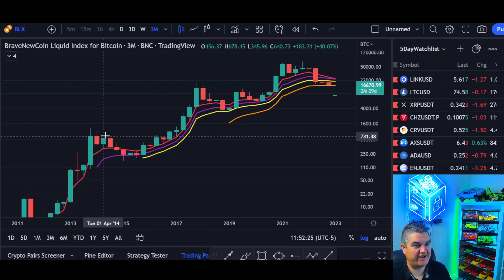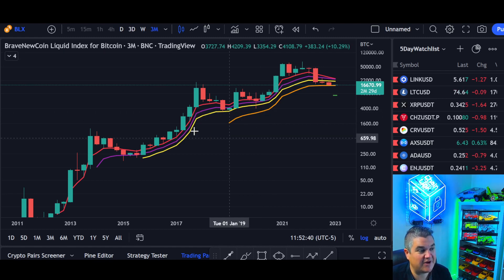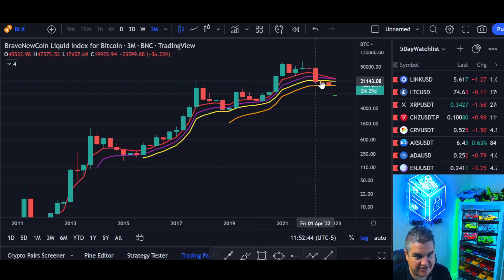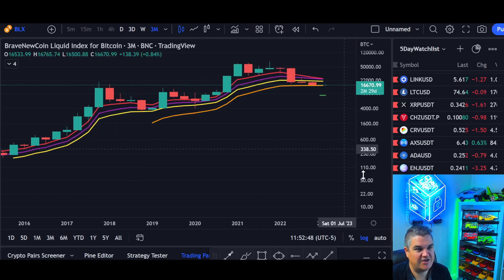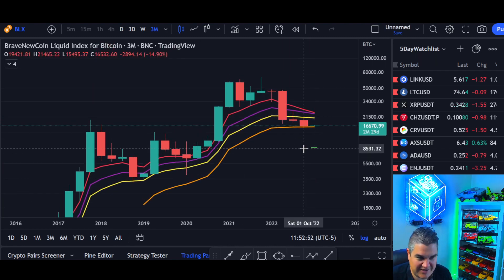Let's get right to Bitcoin on the BLX chart. We are going to look at the 3-month, the 6-month, and the 12-month charts. Not often do we do this, but it's important because all three closed just a few days ago. BLX, going all the way back — Bitcoin's history. We have all our moving averages here.